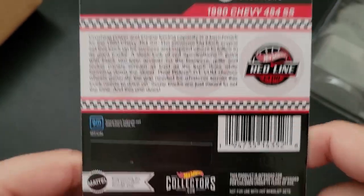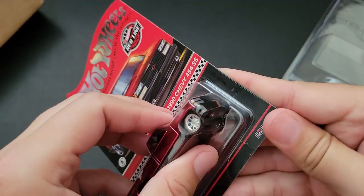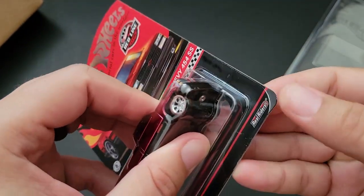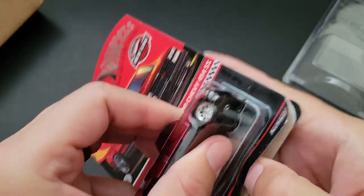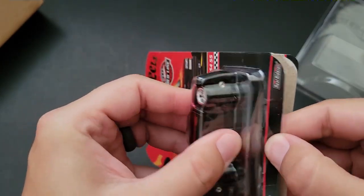That's pretty sweet. Let's go ahead and open this up. I will still keep the package, but I opened the black one and I'm going to open the red one too. That's just going to be how it goes.